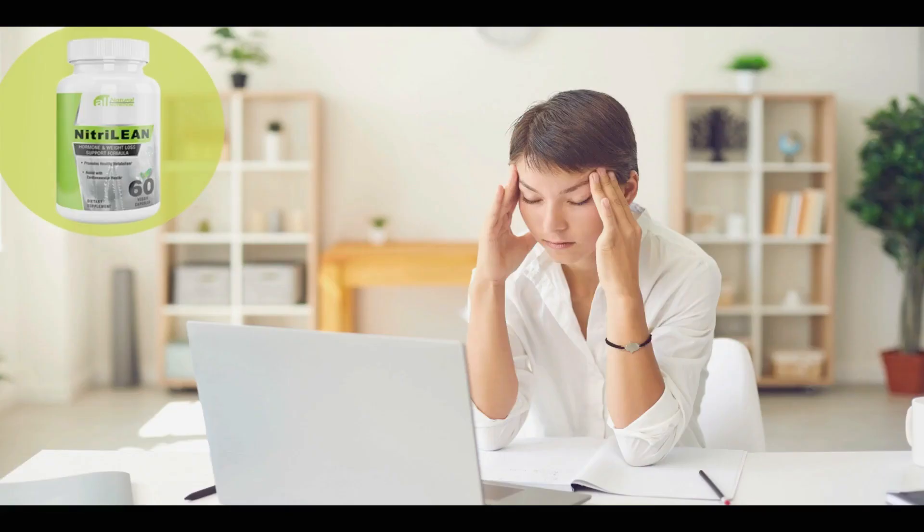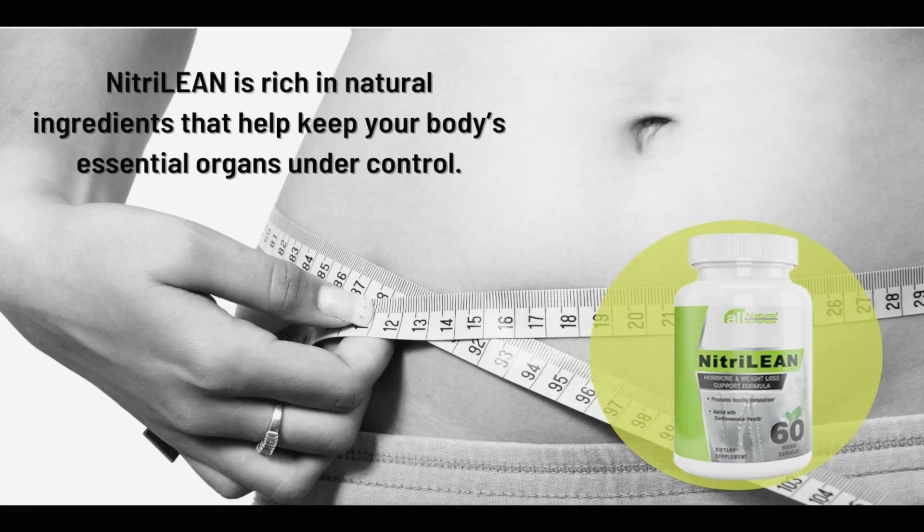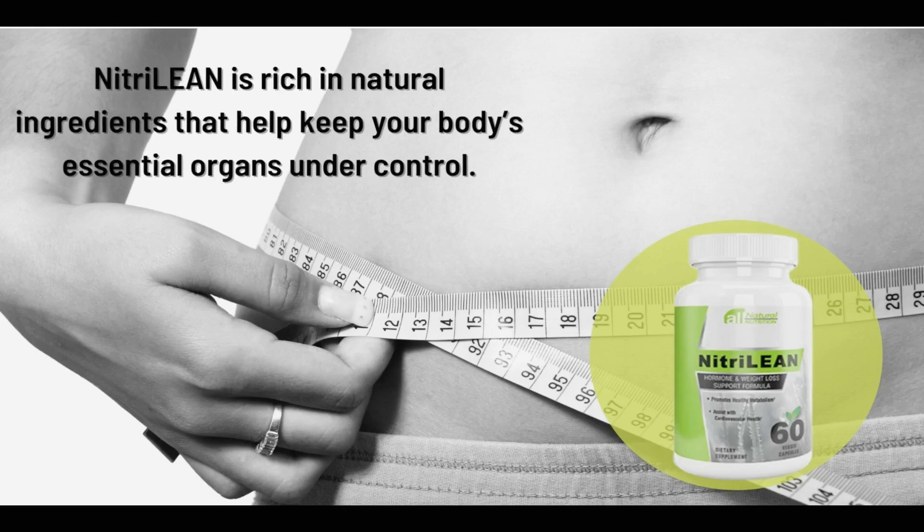It is a potent and distinctive proprietary combination that is transforming the lives of thousands of men and women around the world. In addition, Nitrilein has many other benefits that contribute to your health: it helps control diabetes, decreases appetite, improves mood, improves sleep quality, helps digestion, accelerates metabolism, promotes a feeling of satiety, relaxes the brain and body, and also helps fight inflammation.